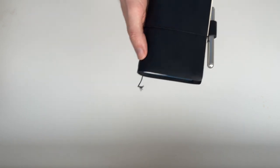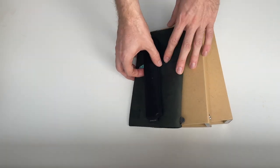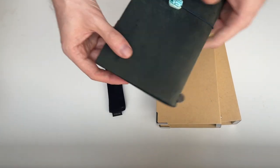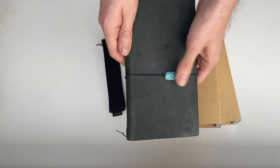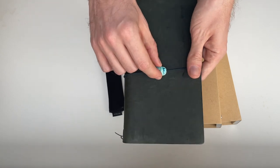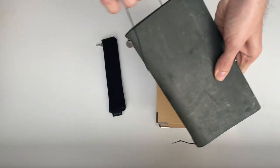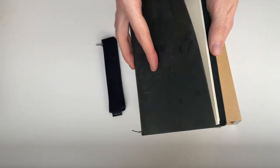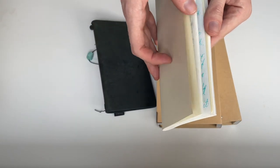The next part of my journaling lineup is this whole stack of things — another Travelers Notebook, the blue standard size. I've got a little scarab beetle charm that my dad got me at the British Museum. This has become, this year, my kind of morning pages journal.